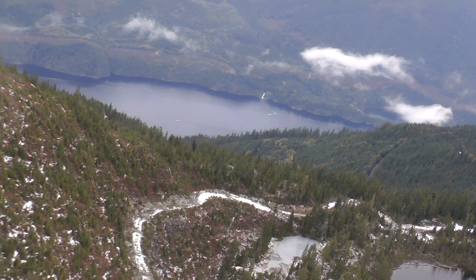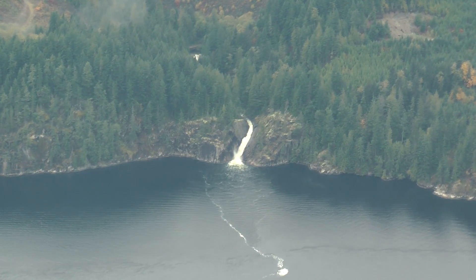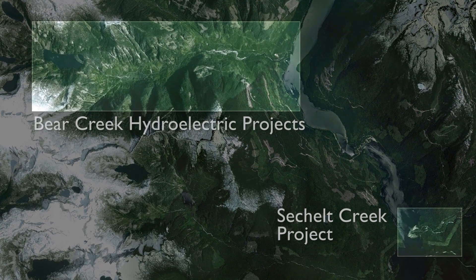The waterfall coming into view is Misery Creek. Regional retains the rights to this future 15 megawatt potential. Across the bay and a kilometer up the Salmon Inlet is Sechelt Creek.